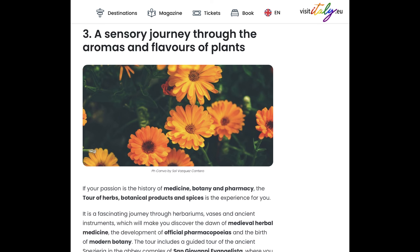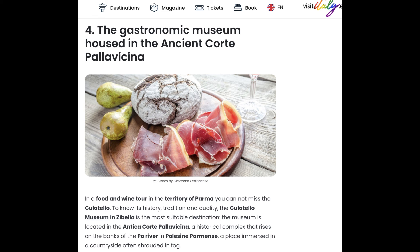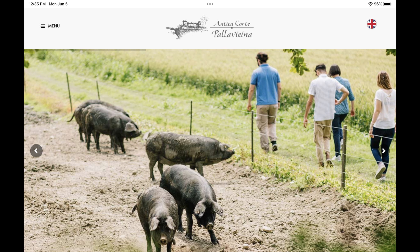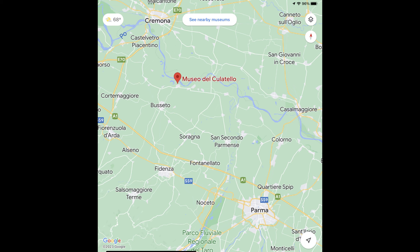The third is a museum that takes you on a tour of herbs, botanical products, and spices that shows you the journey of medieval herbal medicine. It's located in the abbey complex of San Giovanni Evangelista, right behind the main cathedral — definitely easy to find and definitely sounds interesting. The fourth is a gastronomic museum that provides a history of the pig that will soon become prosciutto di Parma. The farm is located well outside the city and would require an organized tour to probably take all day. Sounds interesting but probably not something I can do on a day trip.